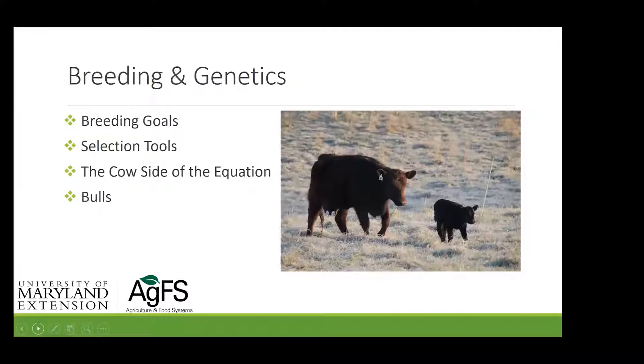Tonight we're going to talk about breeding and genetics. Everyone, I hope, has breeding goals, and we're going to let you think about those as we go through the program. Hopefully you have some idea what your goals are. We're going to talk about some subsets of goals, selection tools, the cow side of the equation, and then bulls — because the bull is half your herd's genetics.